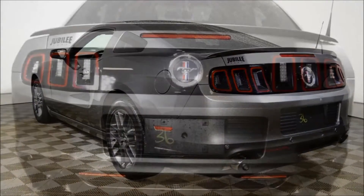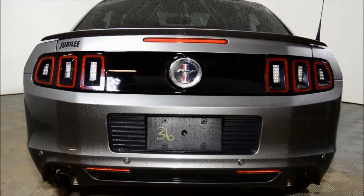Come take a closer look at this Mustang. Give us a call at 1-306-373-4444.